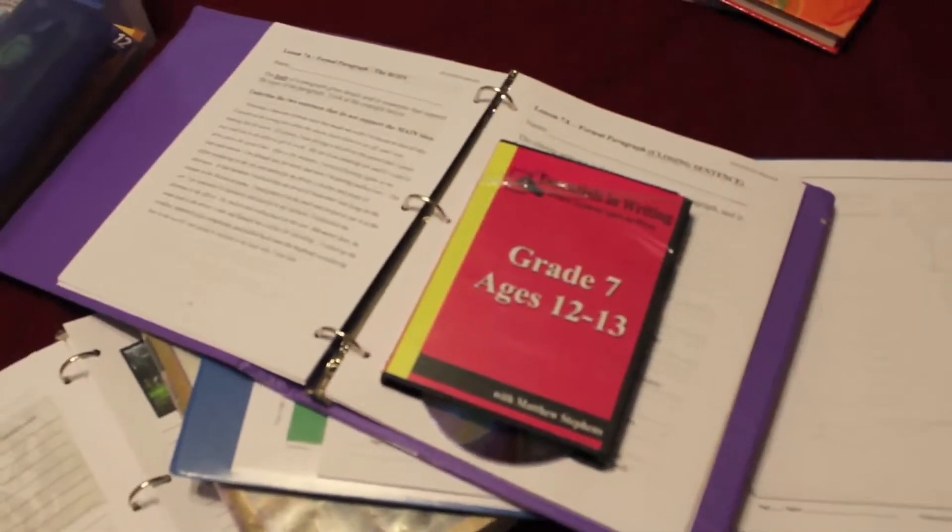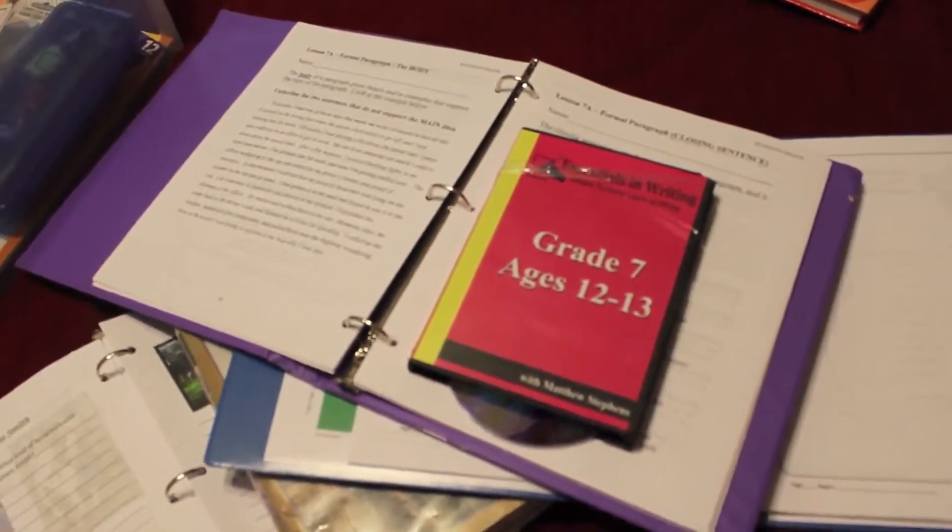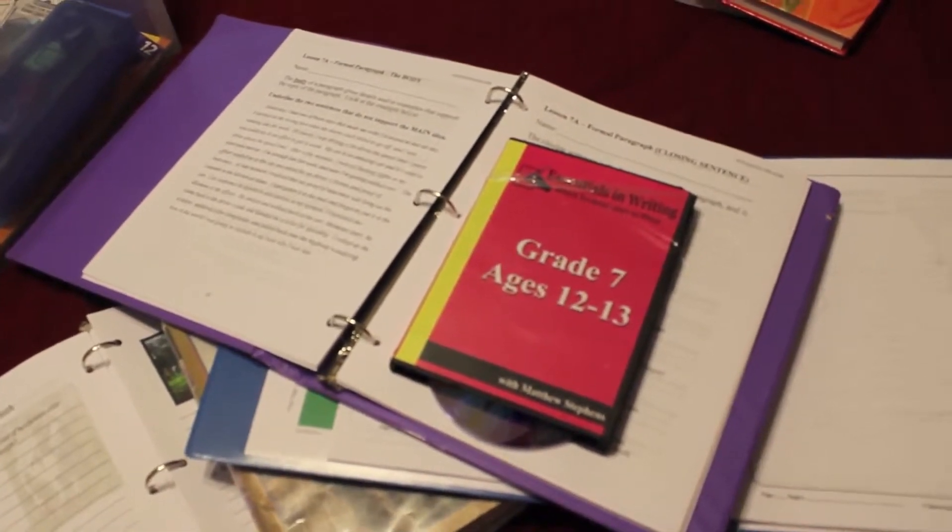For history, we're still doing unit studies. We're going to start in Africa, then do Ancient Egypt, and then we'll probably do the U.S. road trip from Confessions of a Homeschooler.